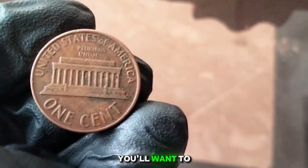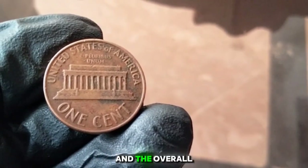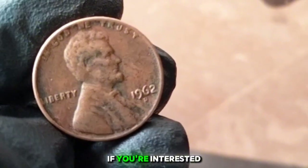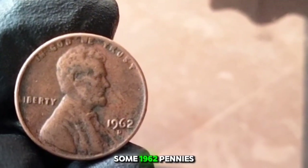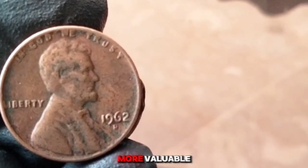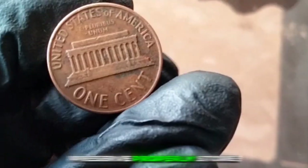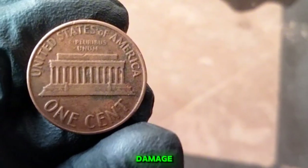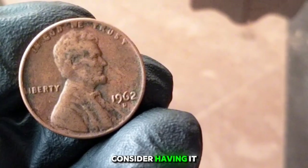To determine the grade, look for key details like the condition of Lincoln's portrait, the clarity of the inscriptions, and the overall cleanliness of the coin. Higher-grade coins are rarer and more sought after by collectors. For collectors: check for errors such as double dies or unusual variations; preserve coins properly in a cool, dry place using proper coin holders; and get expert opinions if you think you have a rare or valuable coin — consider having it professionally graded.